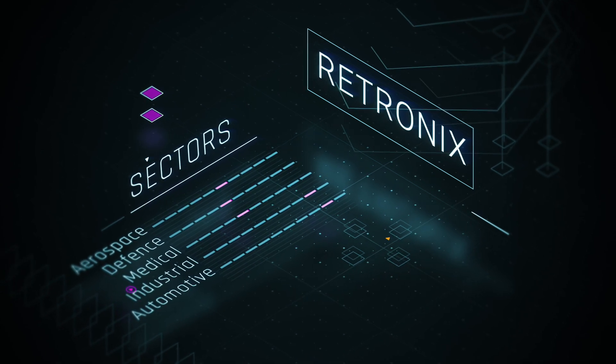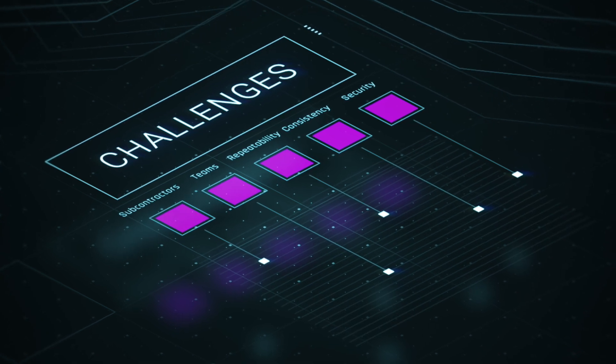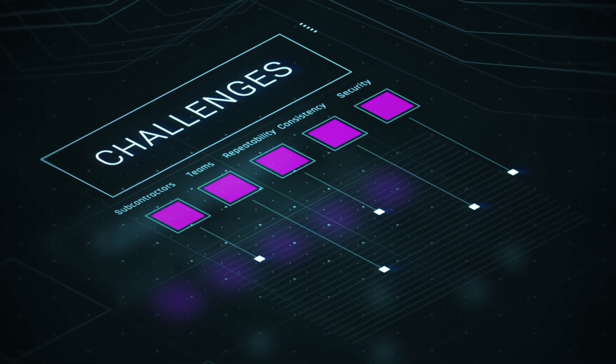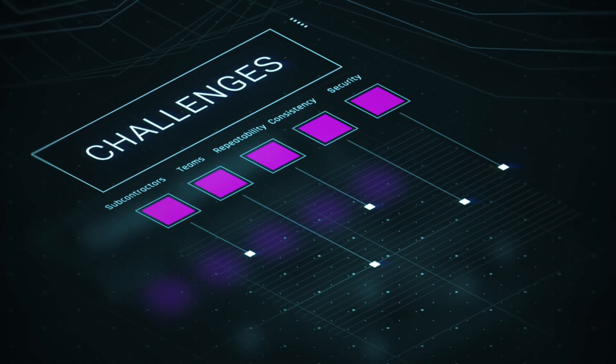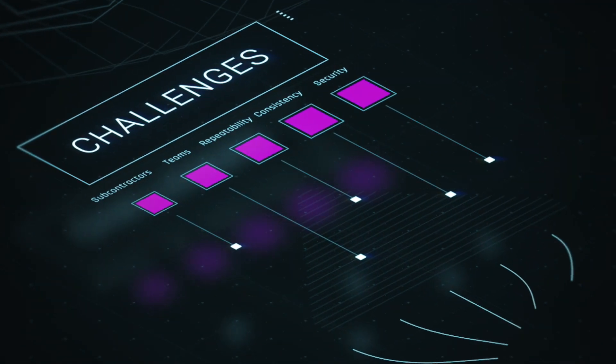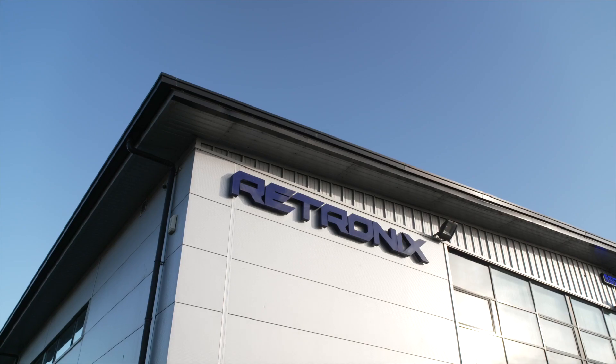In 25 years we've learned that one of the biggest challenges for these industries is ensuring that their remote subcontractors and indeed their own teams carry out tasks the same way each time to ensure repeatability and consistency. So we thought you should know how Retronics is meeting this challenge.